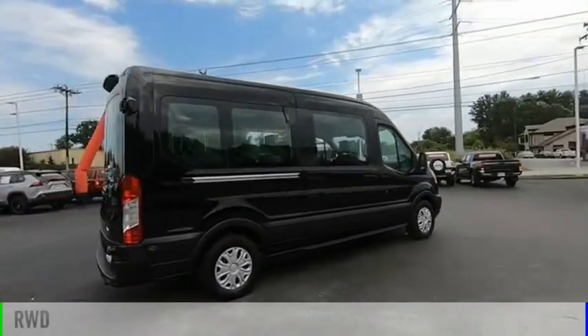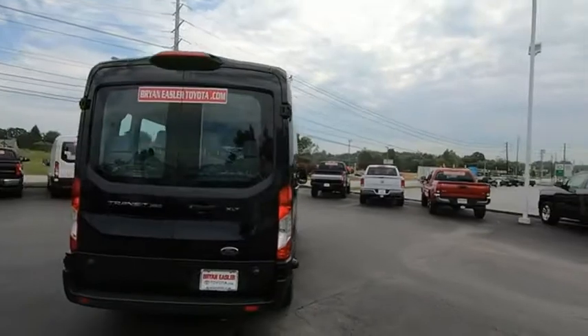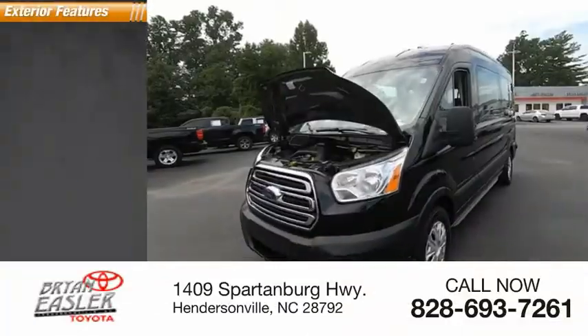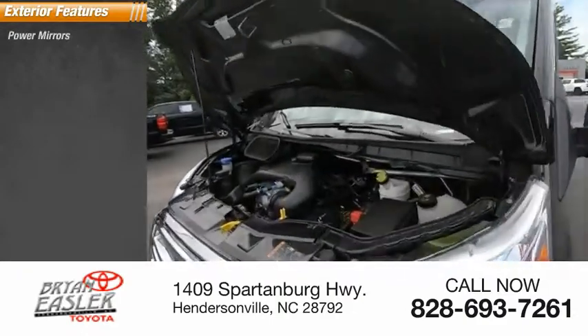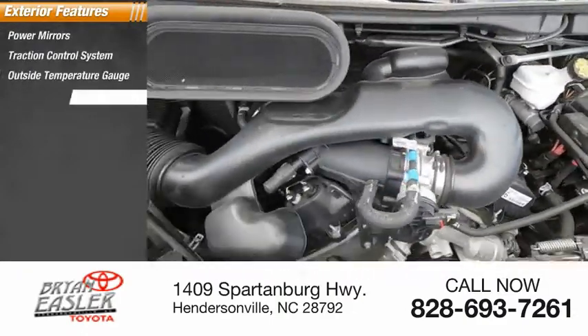This vehicle is powered by a rear-wheel drive, six-cylinder, 3.7-liter engine, and has less than 35,000 miles. Here are some of this vehicle's great options: power mirrors, traction control system, outside temperature gauge, and wheel covers.